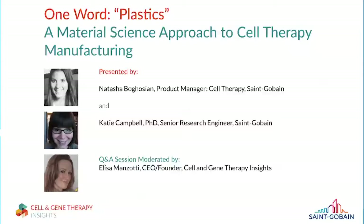I'd like to hand over to our two speakers. We have Natasha Bogoshin, Product Manager for Cell Therapy for Sanguibain, and Dr. Katie Campbell, Senior Research Engineer for Sanguibain.